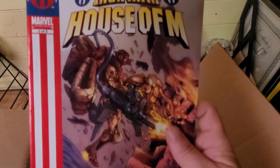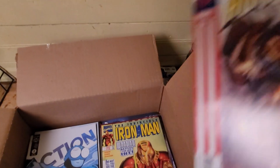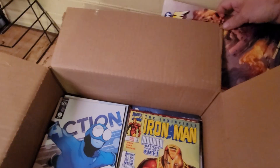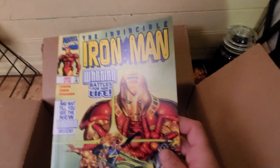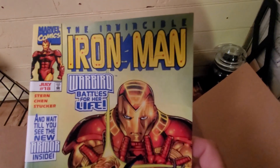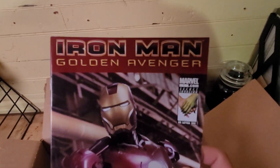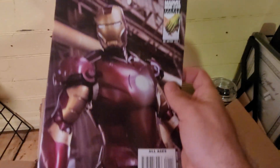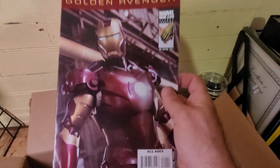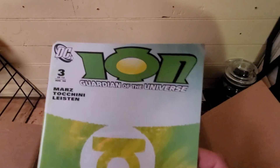I'm in House of M. Okay, let's see — another Iron Man. That's another one. I like that cover — I like the Iron Man from the movie.